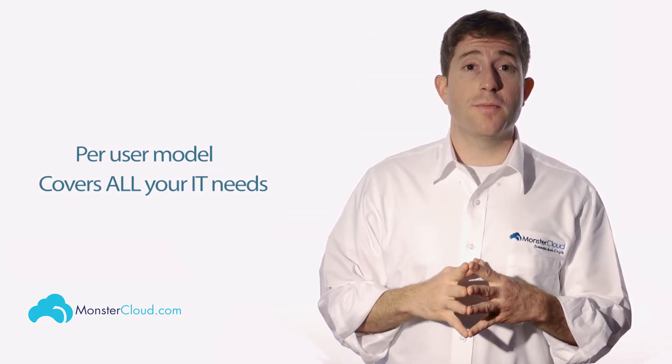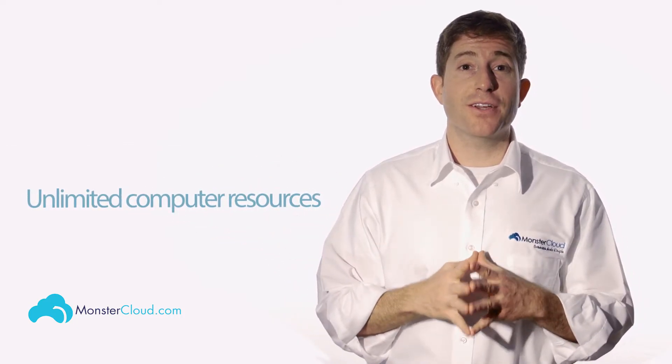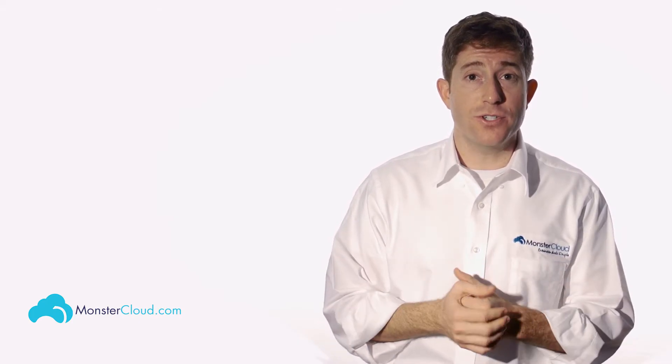Our affordable monthly per-user model covers all your tech expenses. The number of servers, amount of space or memory, even the number of computer resources you use does not affect the cost. And as you have experienced, purchasing more in-office servers is more of a headache than a solution. In addition, you have to buy antivirus and business applications and hire an IT person to manage it.